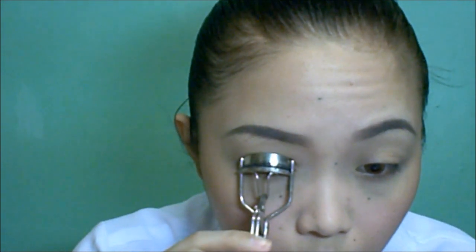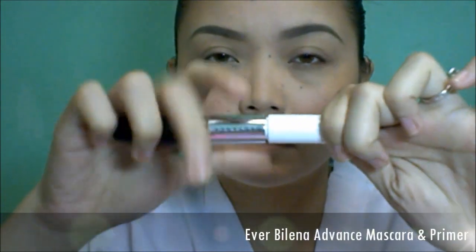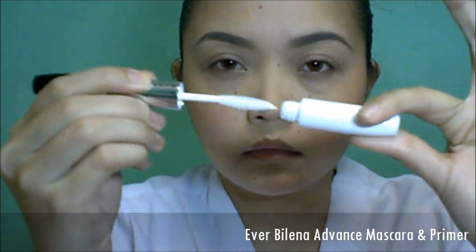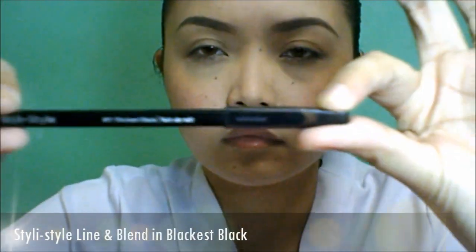Curl your lashes to open up your eyes. Applying primer will give it an extra curl and will evenly separate them, so when you apply your mascara it won't look clumped.